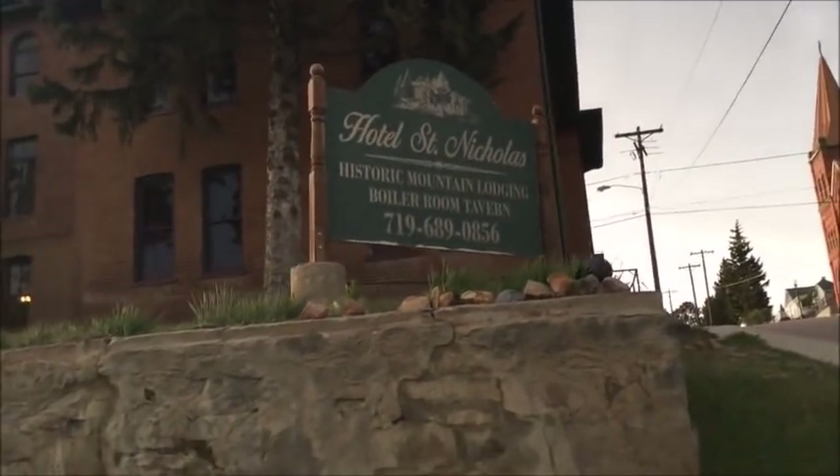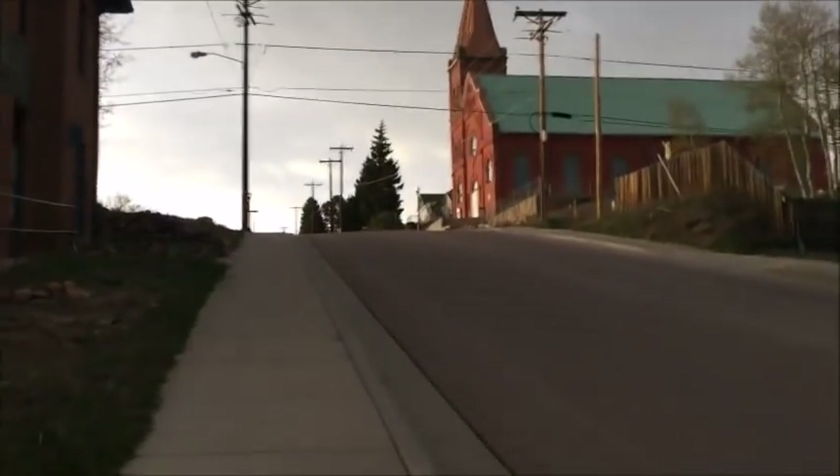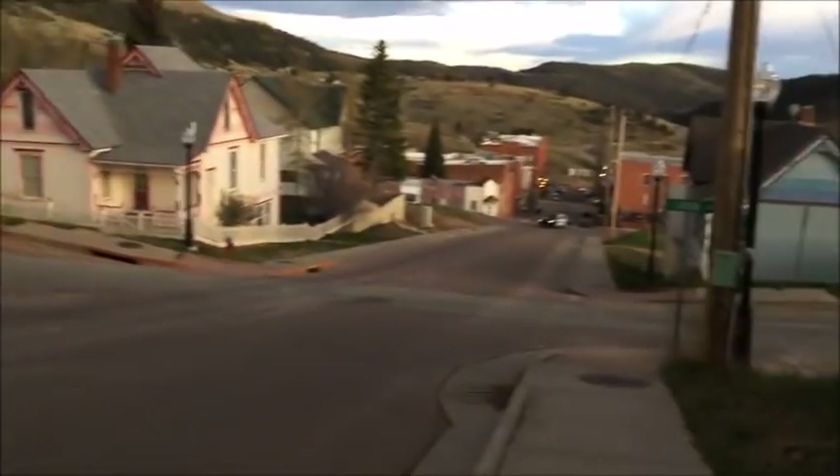Historic Boiler Room Tavern - it's very high up. It doesn't look like it's in use for anything. The Hotel St. Nicholas, also very high up.